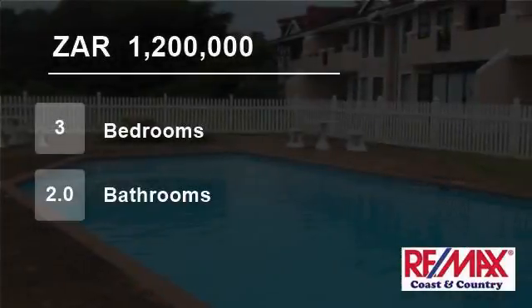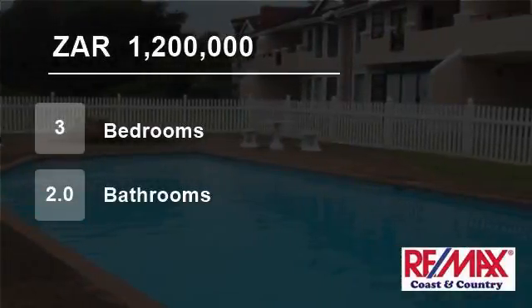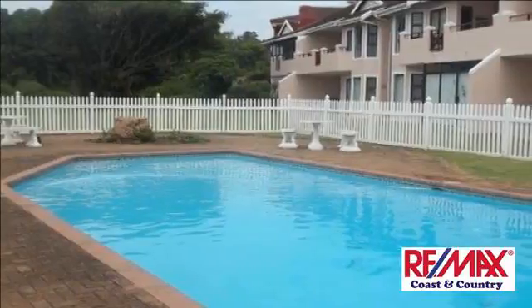Welcome to this three-bedroom flat for sale in Shelly Beach, KwaZulu-Natal, South Africa for R1,200,000.